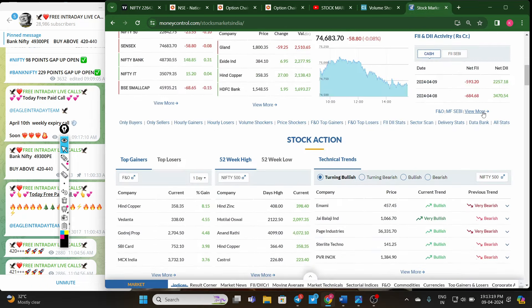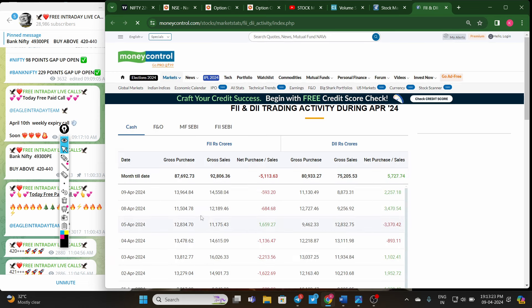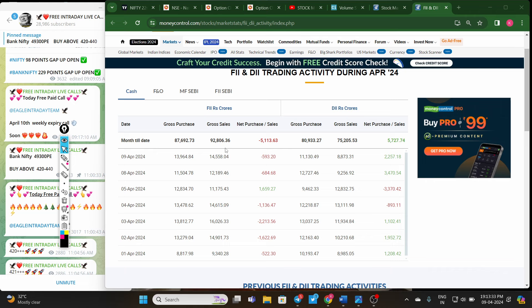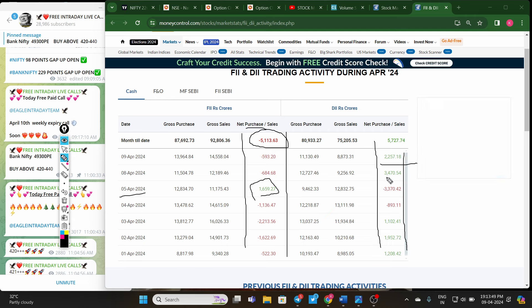Now checking today's FII and DII data: in the cash market, from the last five to six trading sessions, in April month FIIs have not bought on even a single day except April 5th. Remaining sessions, FIIs are selling almost 5000 crores this month. However, DIIs are buying in the market and giving support to Nifty.